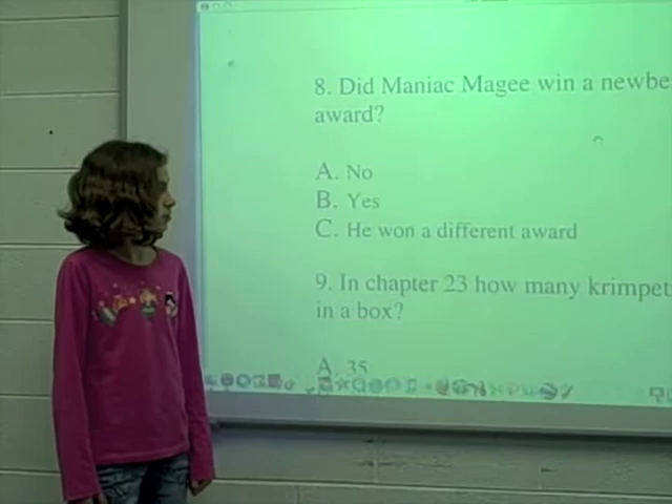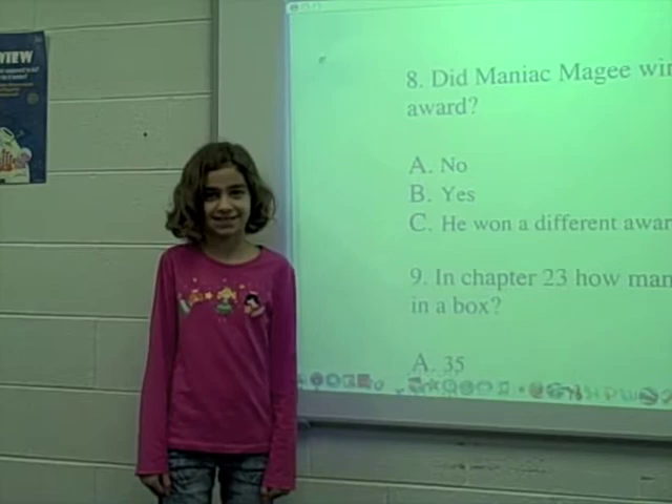Did Maniac McGee win a Newbery award? Yes. B. Yes.